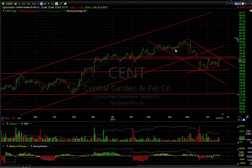Central Garden and Pet — it looks like it rolled over already and now it's forming some sort of bear wedge. If that's taken out, look for 26 and 23.